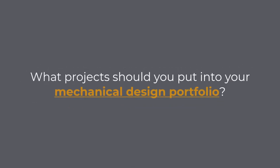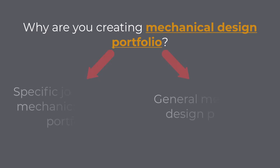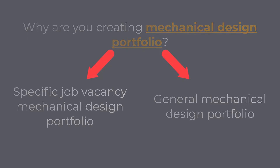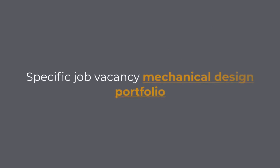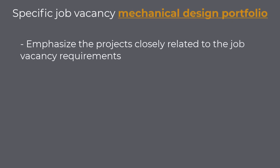What projects should you put into your mechanical design portfolio? I would say that you should start by understanding why you are creating your mechanical design portfolio. Are you applying to a specific job vacancy, or do you want to create your portfolio and share it on different platforms to represent yourself? Let us now look into both options separately. If you are applying for a specific job vacancy, you should emphasize the projects closely related to the job vacancy requirements.